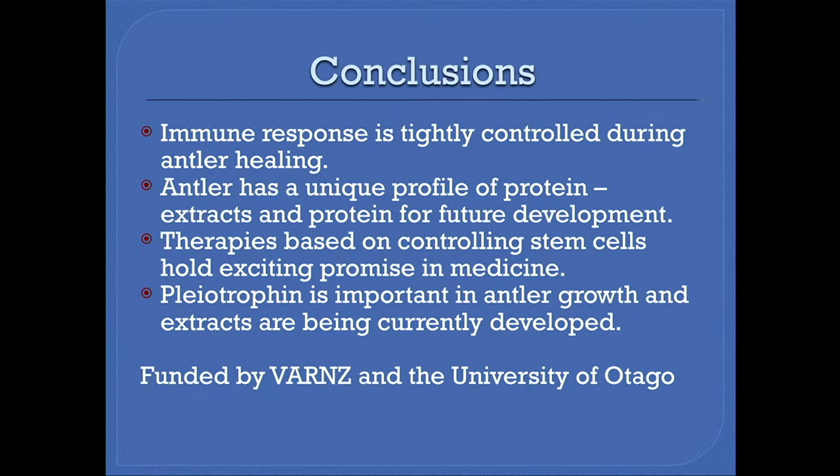By way of conclusion, we've found thus far that the immune response is tightly controlled during antler healing, that antler has a unique set of proteins, and that we can use these proteins to make extracts for future development. Therapies based on controlling stem cells hold exciting promise in medicine, and velvet has a place to play in that space. Pleiotrophin is an important antler growth molecule, and we are currently in the process of making an extract of velvet that is enriched for pleiotrophin, and we don't think that's particularly difficult to do. Thank you for your time.